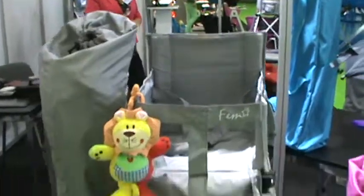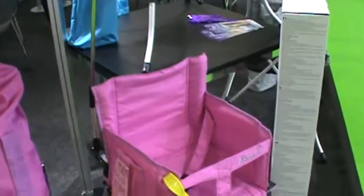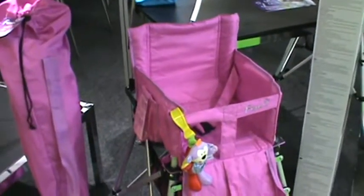It is a folding portable high chair for your baby. Love this product. It comes in these beautiful, fun colors. It's made out of polyester and aluminum.